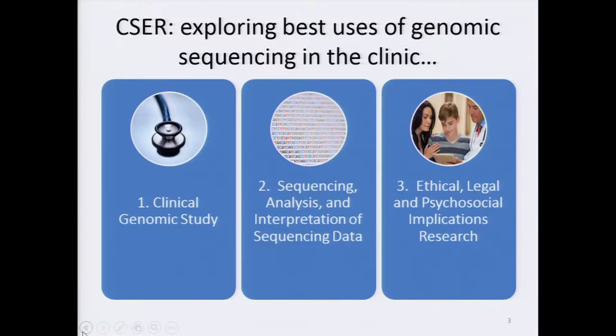NHGRI's first major foray into clinical sequencing occurred in 2011, when the Clinical Sequencing Exploratory Research, or CSER, program was funded to explore the use of genome sequencing in clinical care and identify challenges and opportunities across varied clinical contexts. A key characteristic of CSER was its three-part focus: first, a clinical genomic study in which patients and practitioners were recruited; second, a project that generated, analyzed, and interpreted sequencing data; and a third project focusing on return of results, with an overarching focus on the ethical, legal, and psychosocial implications — ELSI.